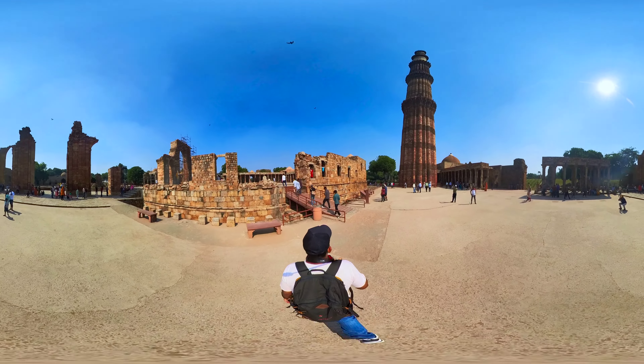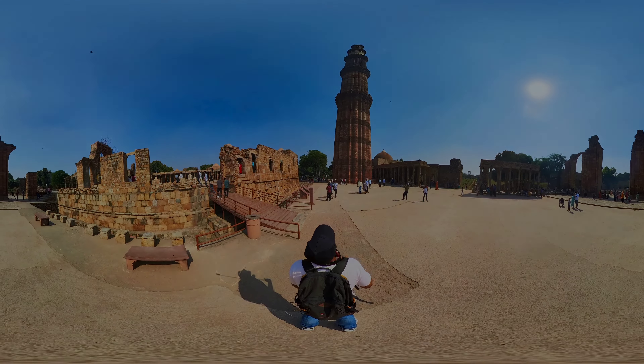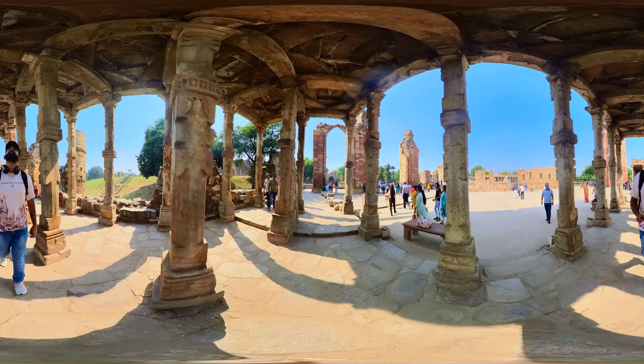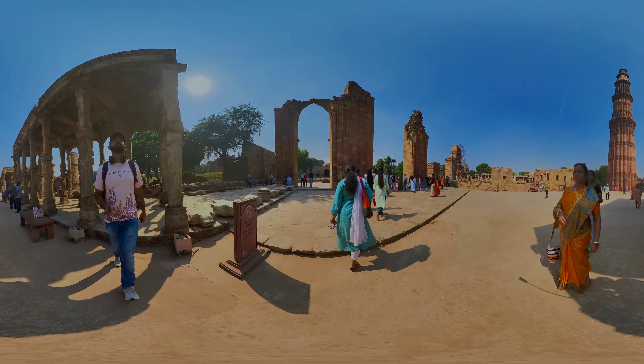In addition to being a victory tower, the Qutb Minar was also used for a call to prayer — the azaan — by the muezzin. The balconies on the minaret were likely used for this purpose, where the muezzin would stand and call the faithful to prayer.